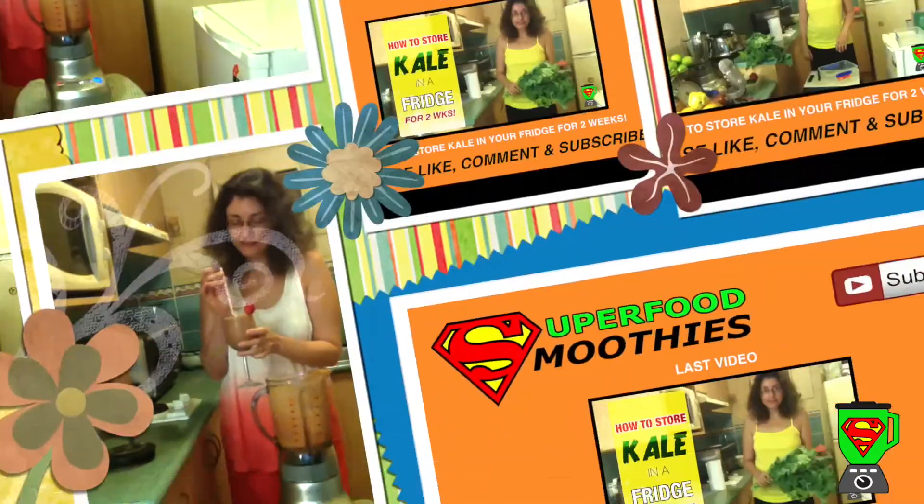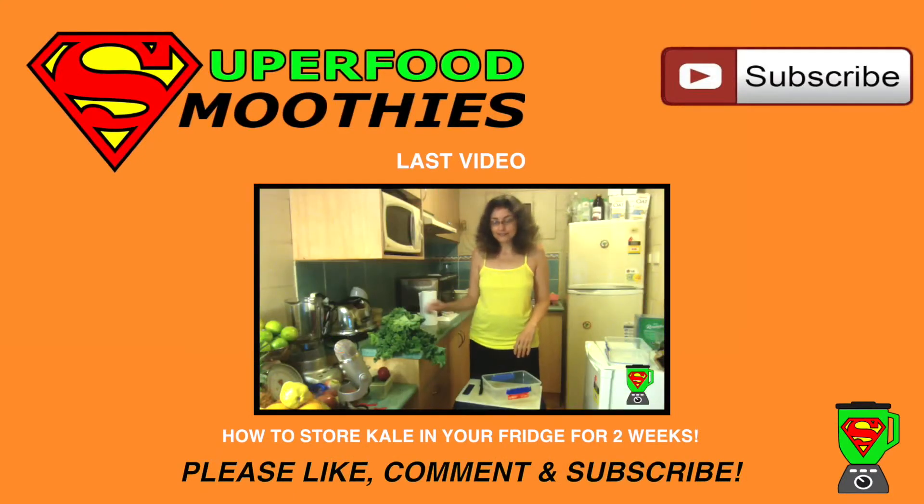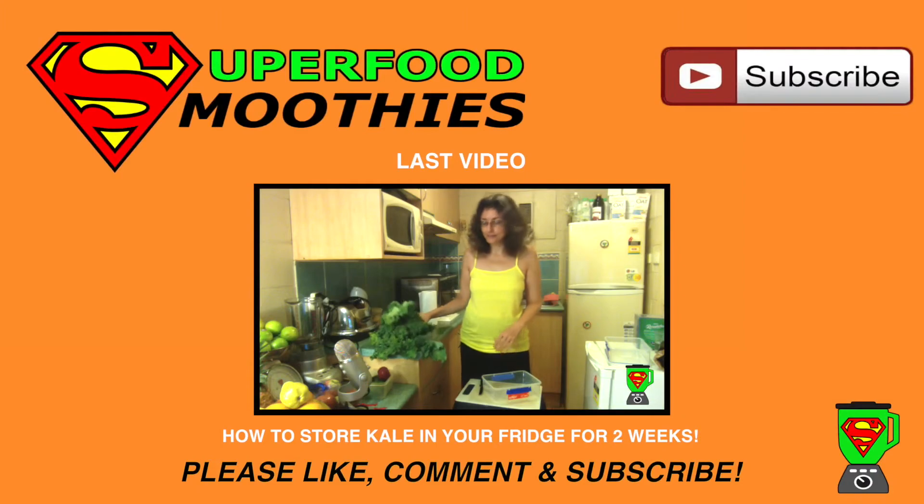Good health! If you enjoyed the video, please like, comment, and subscribe to my channel for more great superfood smoothie recipes.